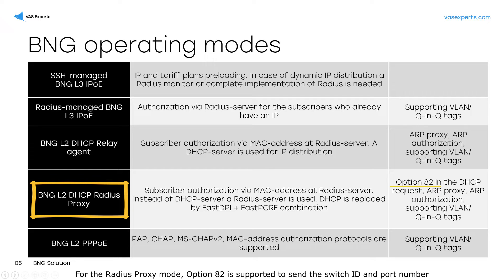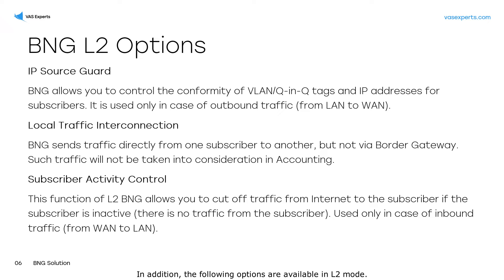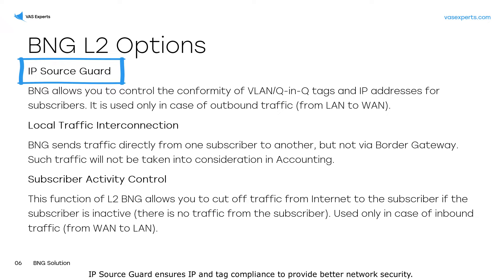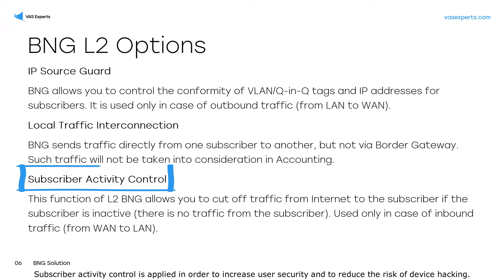For the RADIUS proxy mode, option 82 is supported to send the switch ID and port number from which the request was transmitted to the DHCP server. In addition, the following options are available in L2 mode: IP source guard ensures IP and tag compliance to provide better network security. Local traffic interconnection is designed for interaction of local users within the BNG. Subscriber activity control is applied in order to increase user security and to reduce the risk of device hacking.